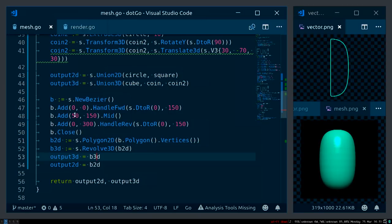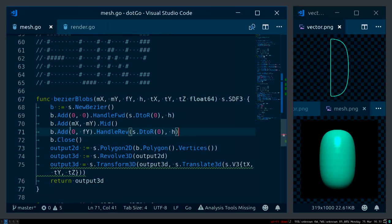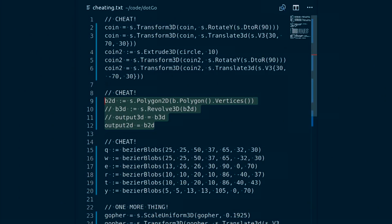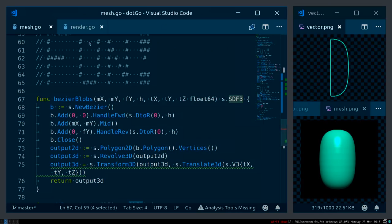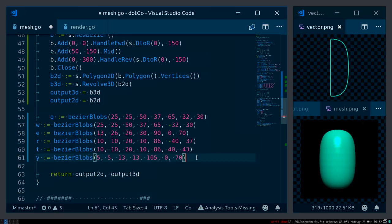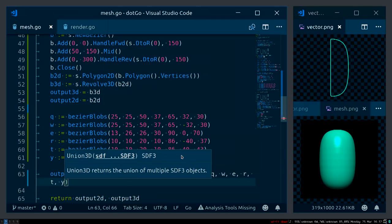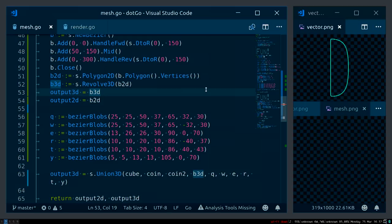I'm going to make a function because typing all of this is terrible — taking all the relevant numeric values as arguments, including translation coordinates. I already have it here with all the numbers as function arguments, returning a 3D object. I add a bunch of instances and union them all to my output — CubeCoin, Coin2, MyBezier3D, and all those guys. And voilà, we have a gopher.